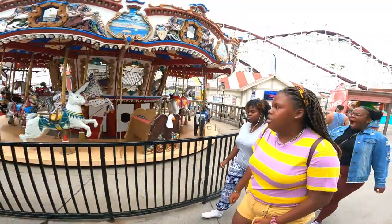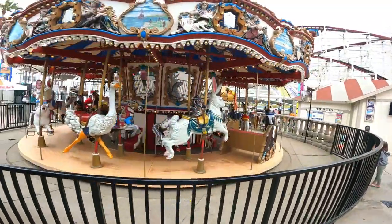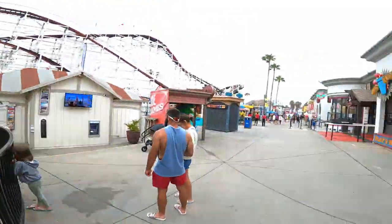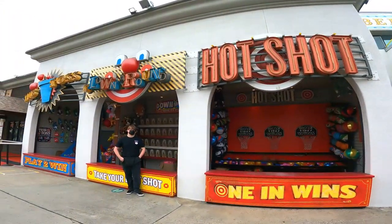All right, that was a super fun car show. Now we're gonna take a little walk around Belmont Park area. This is the area you bring your kids to. You get to ride the carousel which is super fun, and they've got a bunch of rides here and food. We've got the hotshot here.